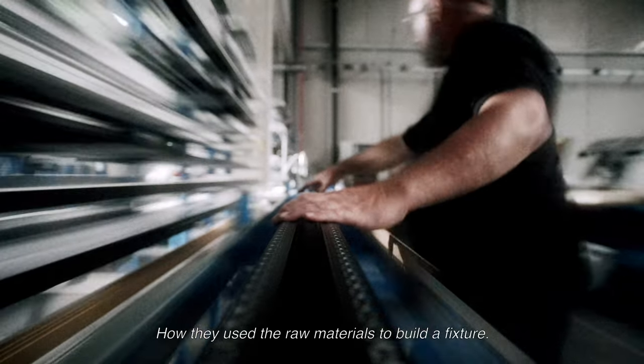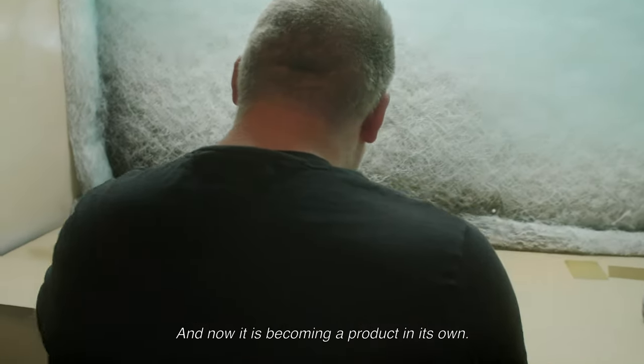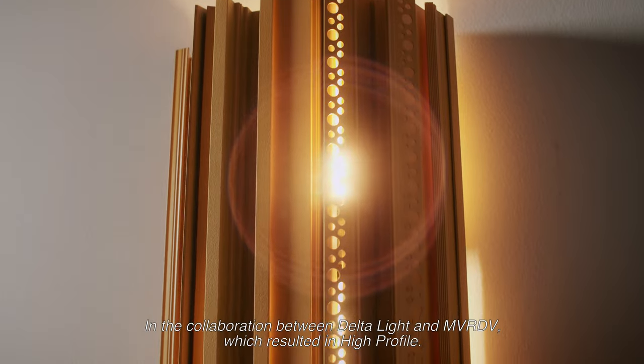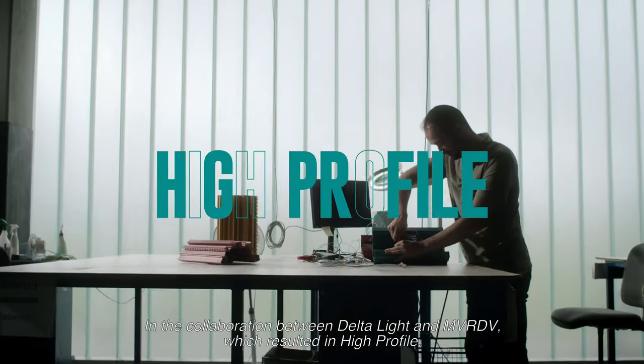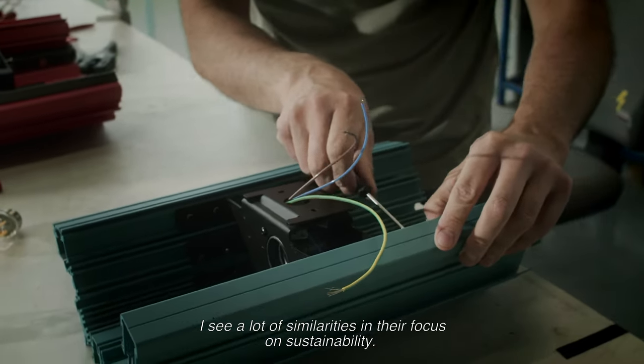How they used raw material to actually build a fixture — you never see it. It's totally integrated in the architecture. And now it's becoming really a product on itself. In the collaboration between Delta Light and MVRDV, which resulted in High Profile, I see a lot of similarities in their focus points on sustainability.